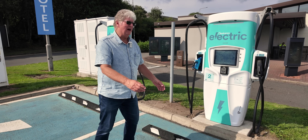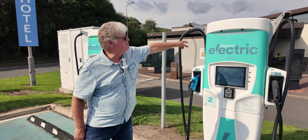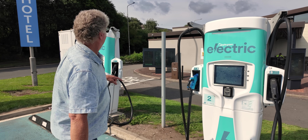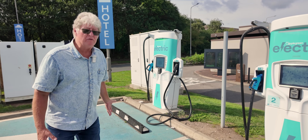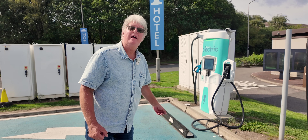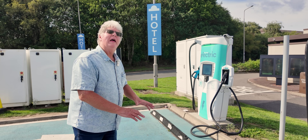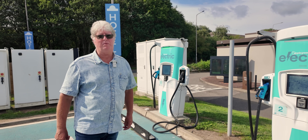EV drivers are turning up here and having a nightmare. When we first arrived, this one has got no lights on, but someone actually managed to get it working through the app. That one had a light on, couldn't get it working at all, and there was some poor driver there who'd been waiting half an hour to try and get it charged, just to get a few miles in to try and get home. This is not acceptable. I'm Dave, and I'm taking on Applegreen.